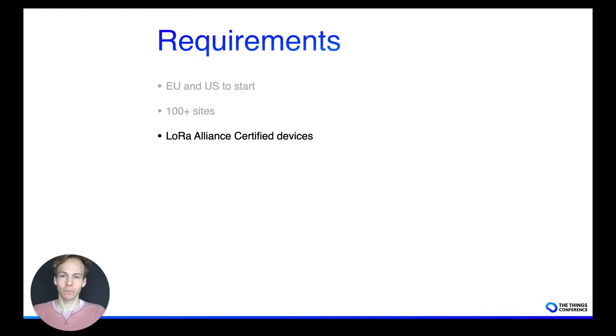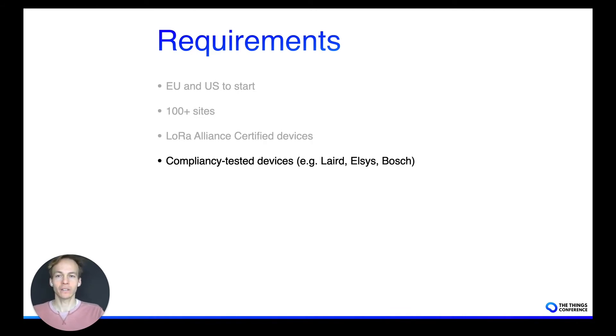We also set a number of requirements for the devices. For example, they need to be LoRa Alliance certified and compliancy tested. Requirements include the implementation of ADR when they're stationary, but also around how they perform in relation to their power consumption. We want to make sure that the promised battery lifetime can be achieved when we deploy these devices in the field.